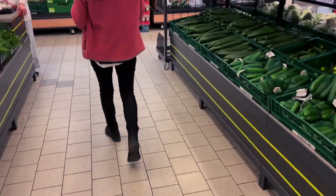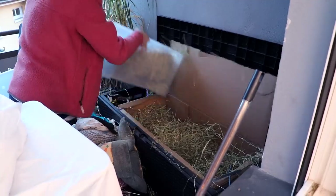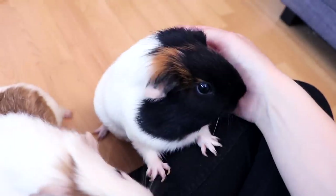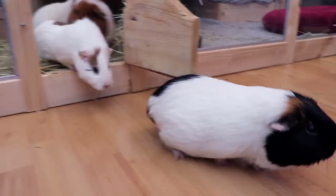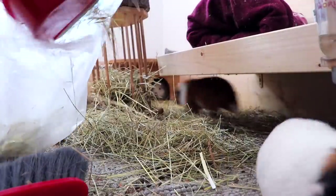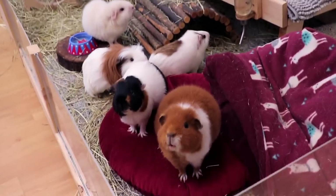Hey guys! Today's video is my daily pet routine. I'll take you along on a typical day in the life of my guinea pigs. If you're new here, I have five guinea pigs: Gatsby, Nugget, Lumi, Lulu, and Feds. These pigs need quite a lot of care because guinea pigs are kind of extra if you let them. So here is my daily pet routine in 2022.